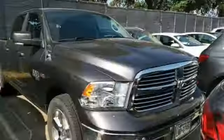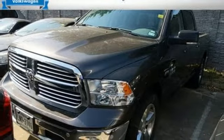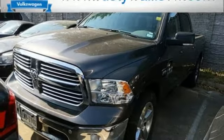Aluminum wheels, rear-wheel drive, auto-dimming rear-view mirror, and V8 engine. See it for yourself when you take it for a test drive.